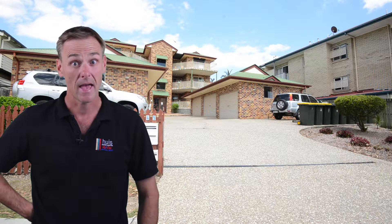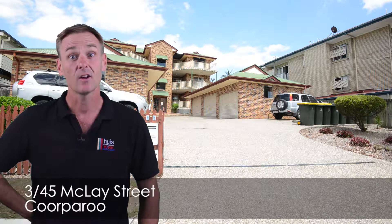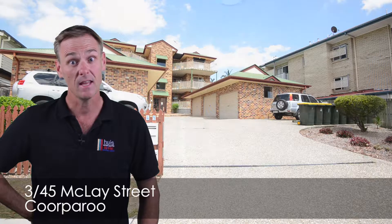G'day, my name's Rod Westerhouse from House Estate Agents and RE-MAX Profile Real Estate, and I'd like to welcome you here to this fantastic two bedroom, two bathroom unit at Unit 3, 45 Maclay Street in Cooparoo.